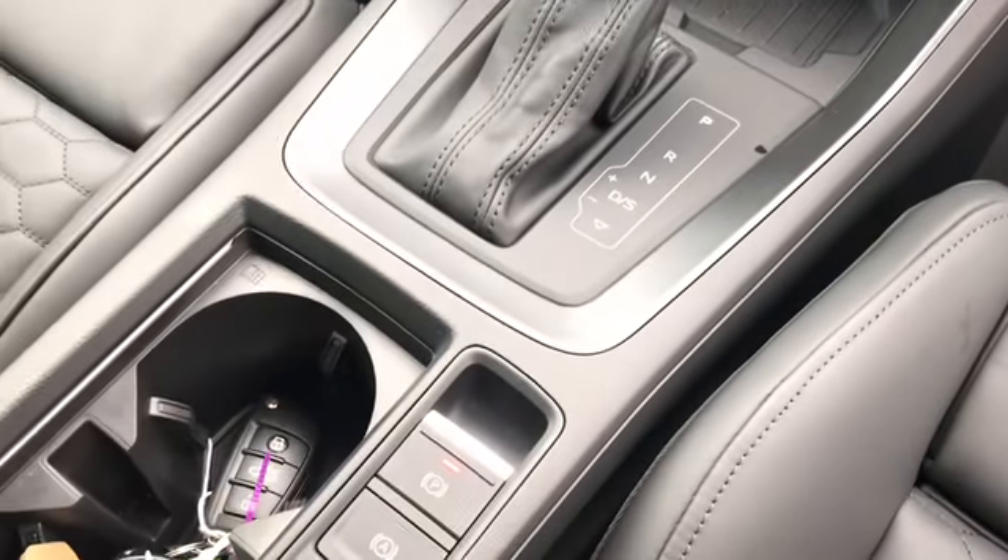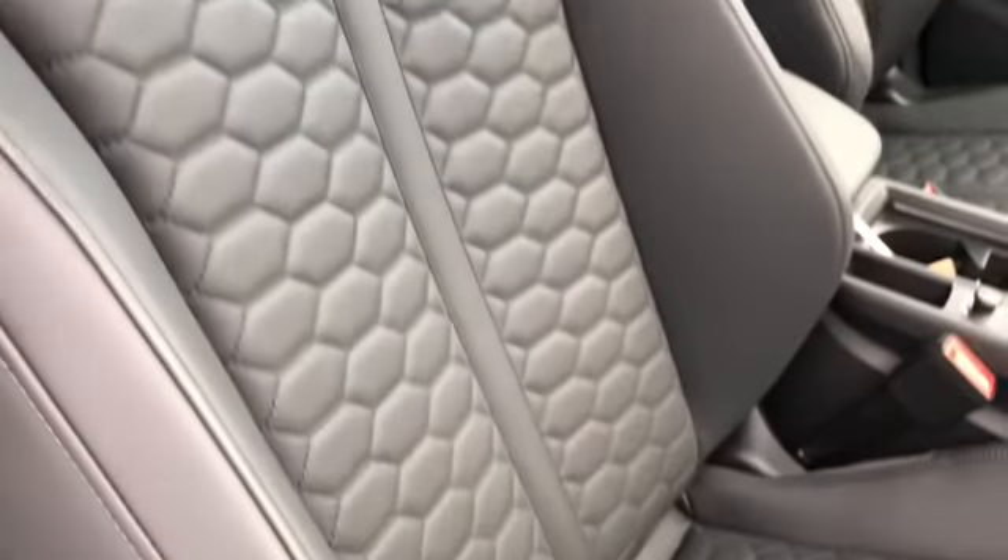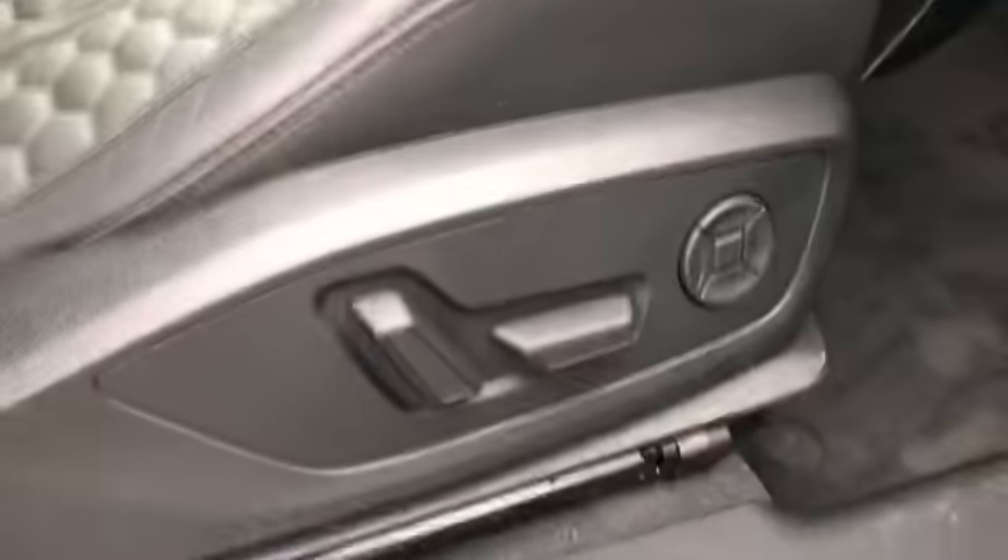The S-tronic gearbox and electromechanical parking brake. There we have Alcantara and Quattro badging on the dash with our RS front sport seats which are electrically adjustable and RS Q3 dorsal trim.